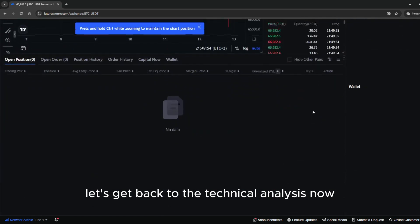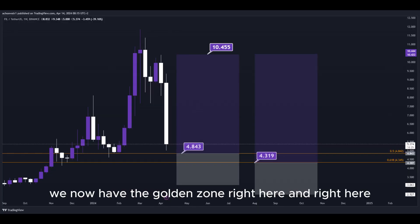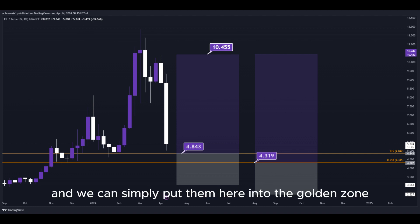Let's get back to the technical analysis now. Using the Fibonacci retracement tool, we now have the golden zone right here and right here. So basically, we have two different DCA limit buy order entry points, and we can simply put them here into the golden zone.